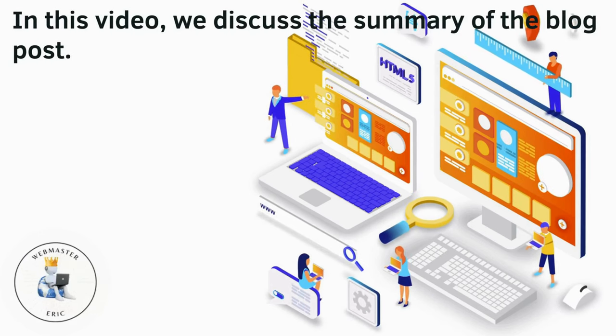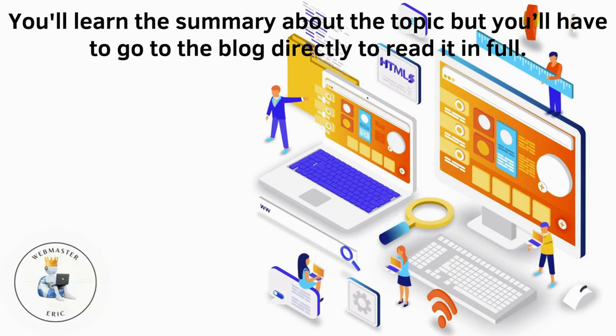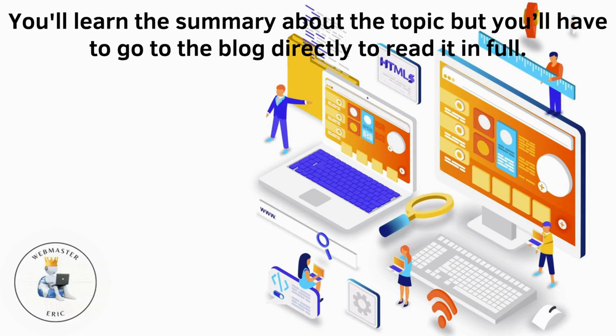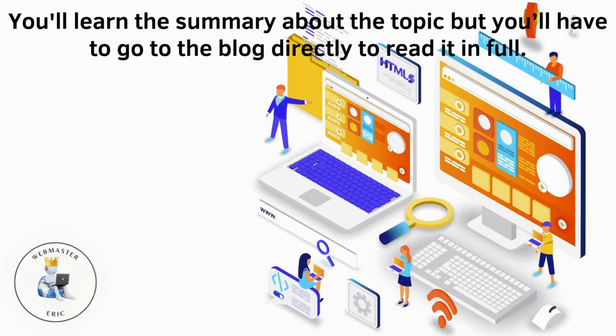In this video, we discuss the summary of the blog post. You'll learn about the topic, but you'll have to go to the blog directly to read it in full.